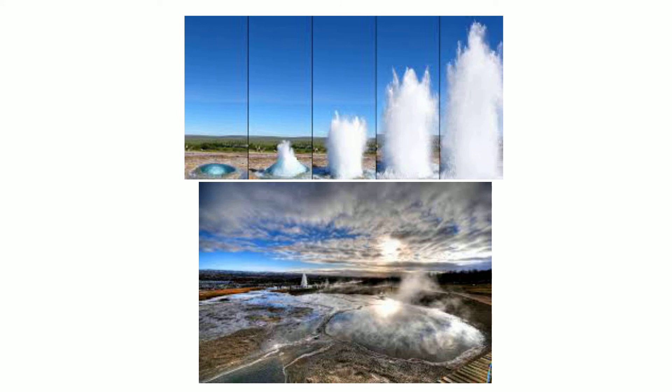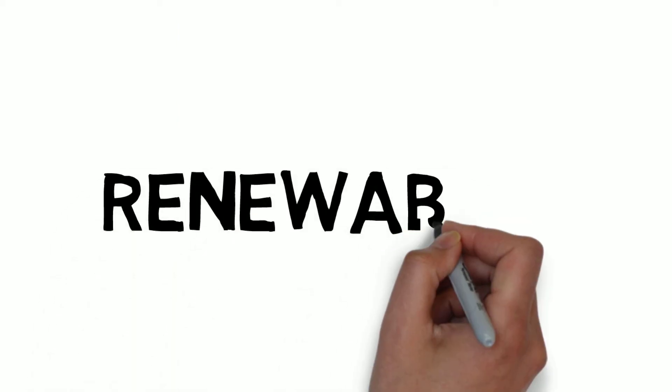Geothermal energy produces electricity from the heat of the planet. Geysers, like the ones pictured here, are an example of what can happen when heat escapes from the center of the Earth and heats water. What's cool about geothermal energy is that heat from the Earth can be used to create steam, which then is used to turn a turbine connected to a generator to produce electricity.